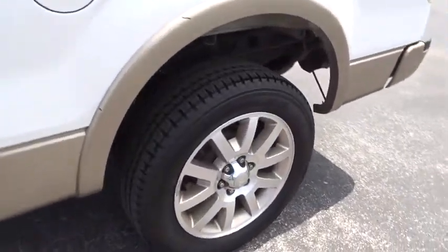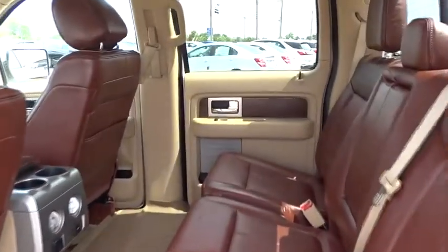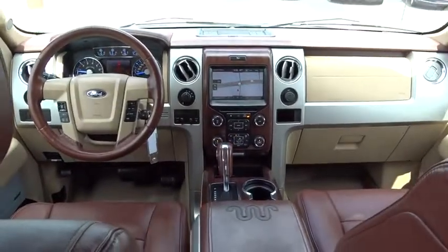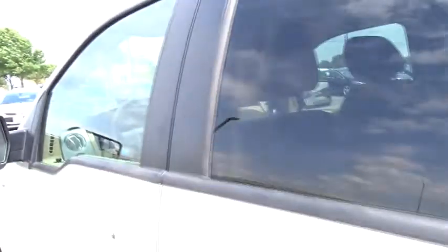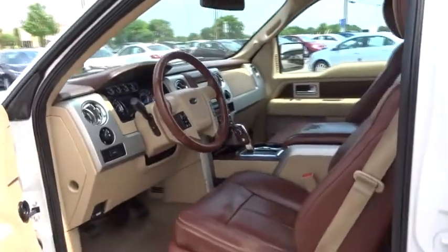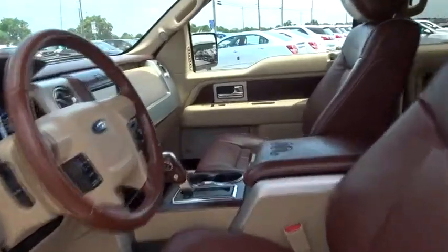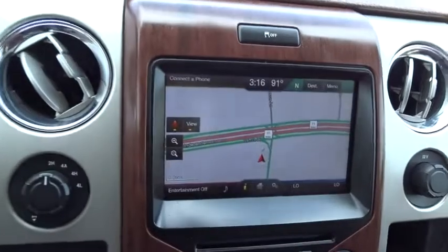Come see the car for yourself. I'll see you there.